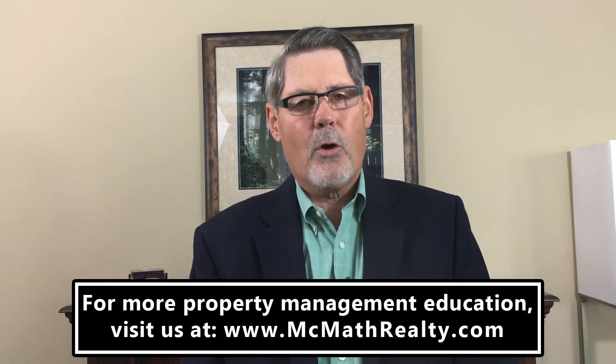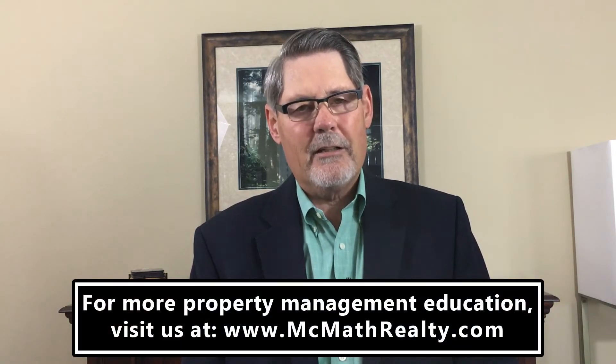The most important thing you can do is get your property rented to a quality tenant as soon as possible. That's the best thing for your bottom line.